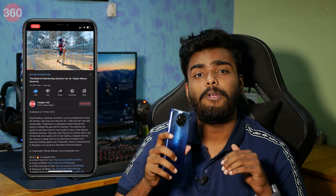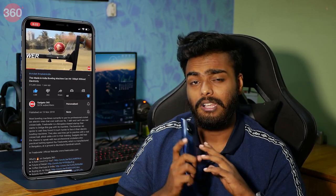But before we begin, please consider subscribing to our channel and hitting that bell icon as well so that you do not miss out on any of our latest videos.